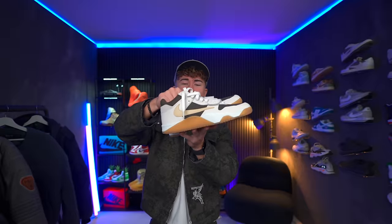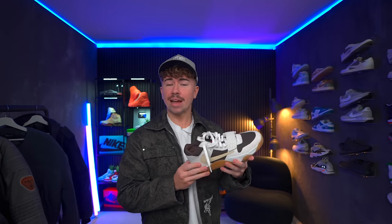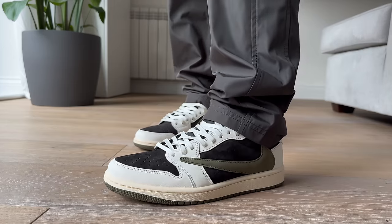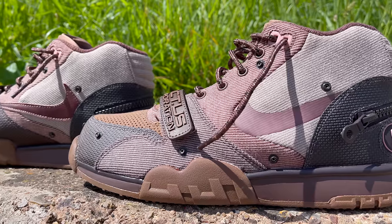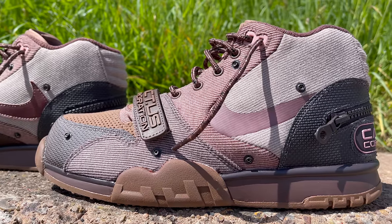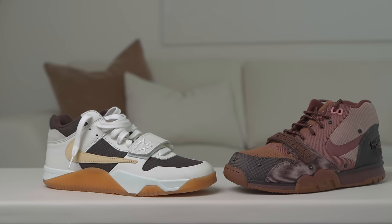Here we have the sneaker — the first ever Travis Scott signature shoe. This is the first Travis Scott shoe that's not an already existing Nike or Jordan model, though this pair does have a lot of similarities to previous collaborations Travis Scott has done with Nike and Jordan Brand, for example the Travis Scott trainer. But before we get into all of that, release details.